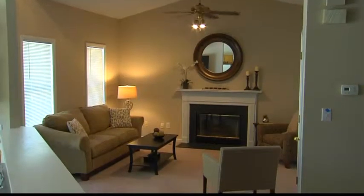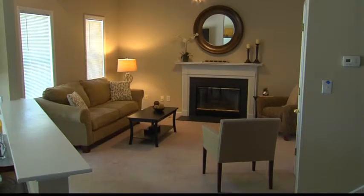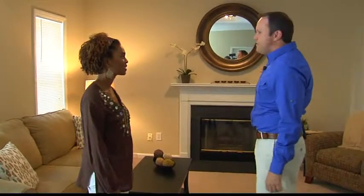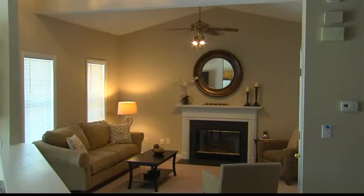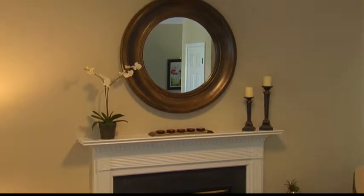What a difference a few pieces of furniture make — I can't believe it's the same room! We wanted to accentuate the positives about the house. For example, by hanging the mirror there, we brought attention to the cathedral ceiling because it draws your eyes up. We also started with a fresh, neutral paint color throughout the house.